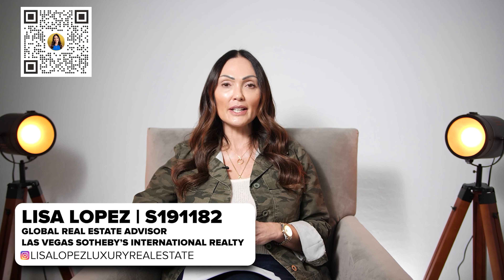Hi, welcome to my channel! If you're new here, my name is Lisa Lopez and I was born and raised in Las Vegas. I drop videos every week all about luxury living in Las Vegas and the Las Vegas market. Make sure you like and subscribe and hit the bell so you get notified each time I drop a video. I ended up finding my client an off-market brand new home with lots of land.